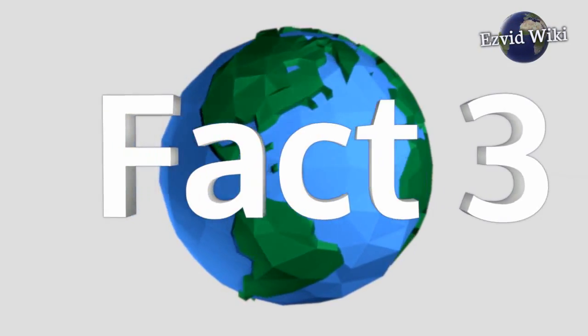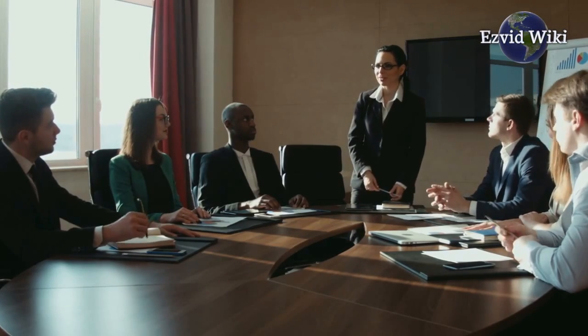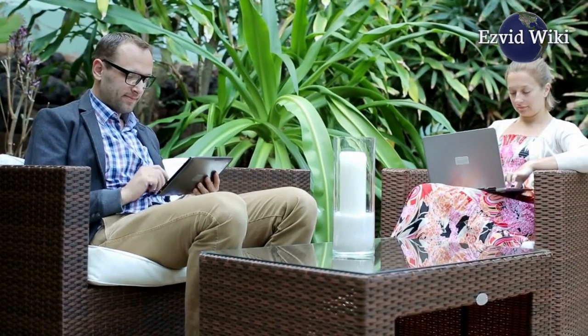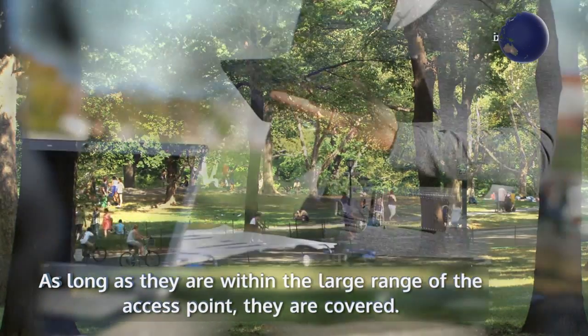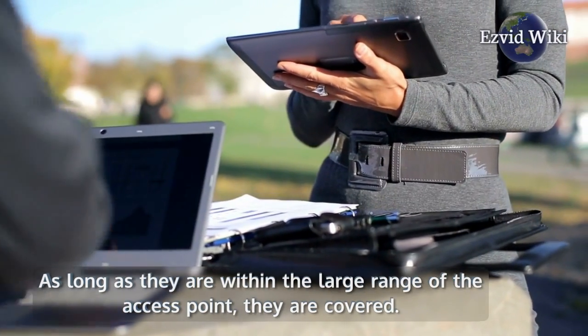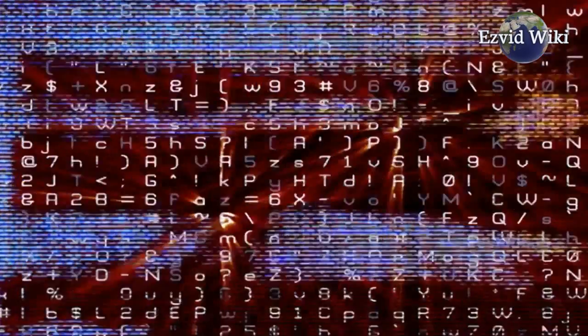Fact number 3. The world of business offers its own unique connectivity issues. Outdoor access points allow employees and business partners to stay connected outside of the office. As long as they are within the large range of the access point, they're covered. This can be a great advantage, especially for data-dependent employees who are working around your property.